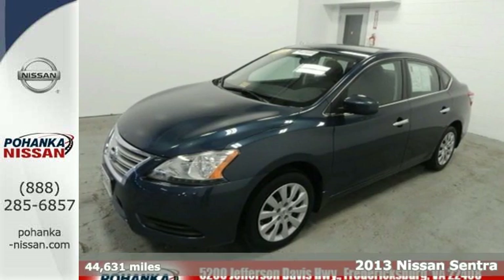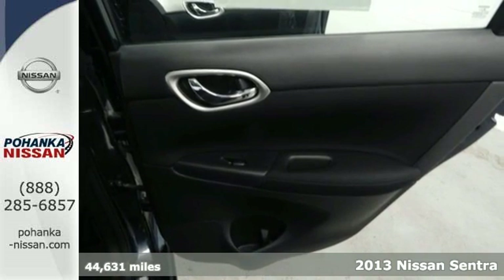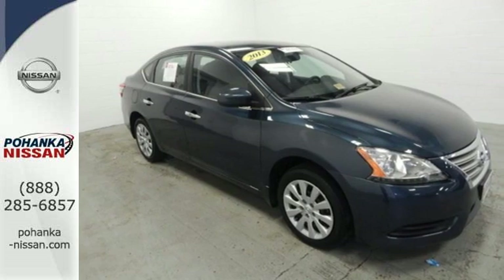Here's a 2013 Nissan Sentra. It's a practical, roomy, and economical sedan. This willing vehicle has a smoothness that leaves you feeling it's worth more than its price.